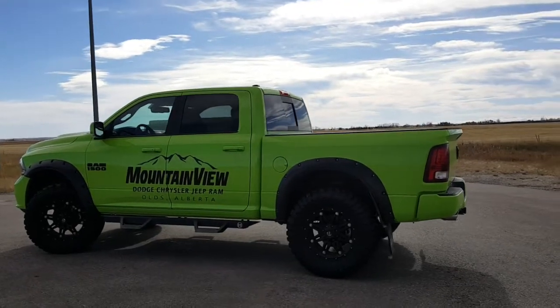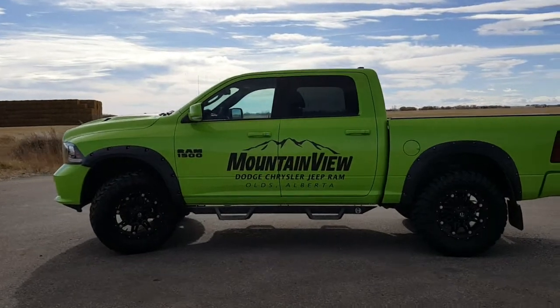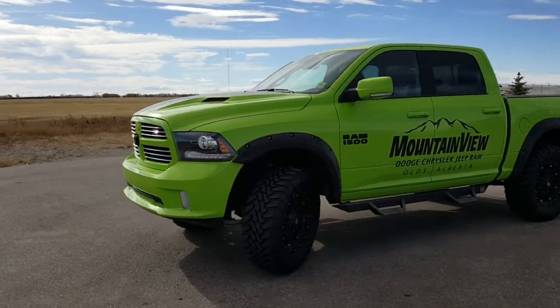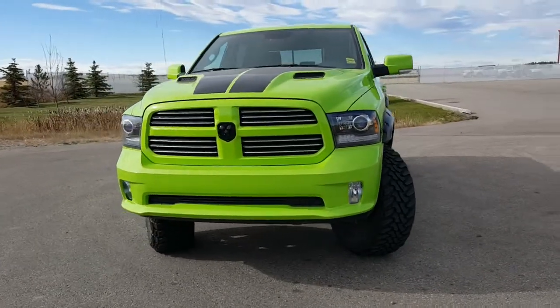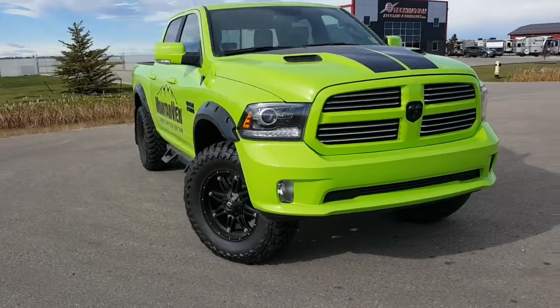We're at Mountain View Dodge, 403-556-7332. This sexy green 2017 Ram 1500 Sport Crew Cab 4x4 comes with a 4-inch Zone off-road lift by BDS, tire and rim package, fender flares, Flowmaster exhaust, and step-ups.